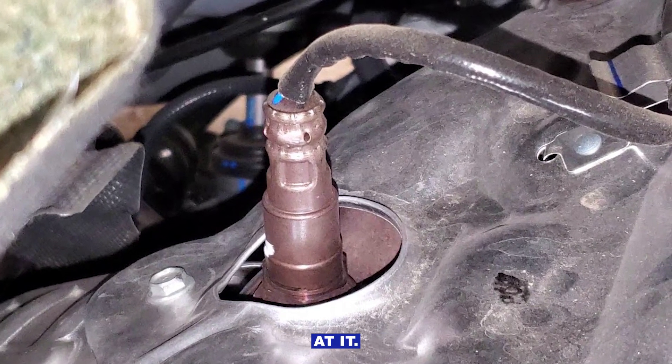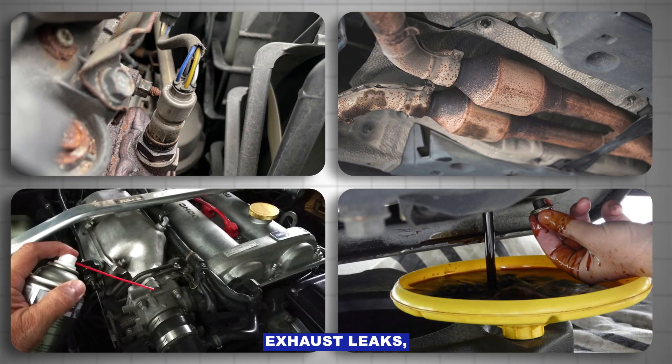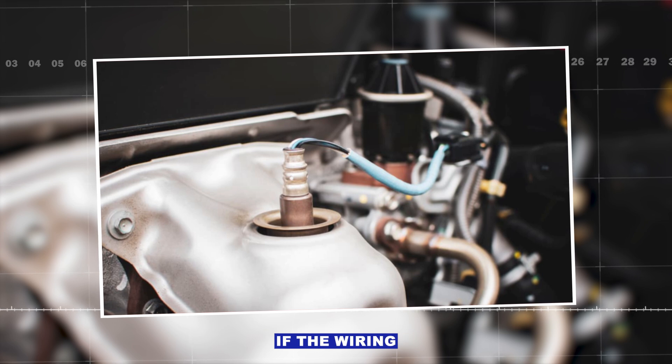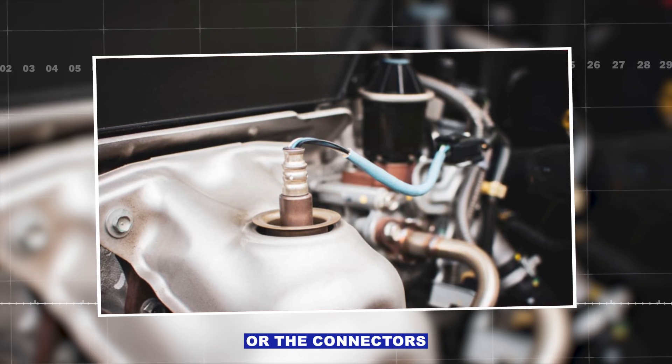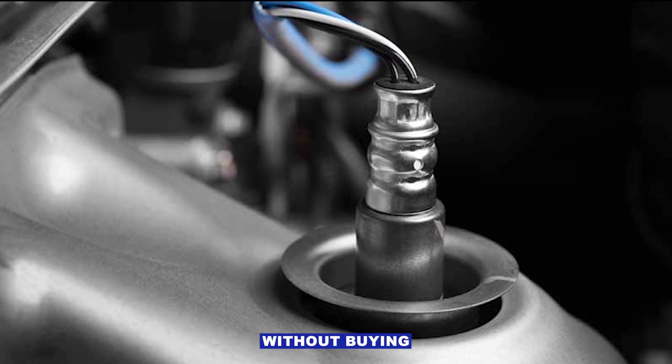Extra tip: don't just throw a sensor at it. Oxygen sensors do fail, but wiring issues, exhaust leaks, vacuum leaks, or oil contamination can cause the same symptoms. Always check for those first. If the wiring's melted against the exhaust or the connector's full of water, that's an easy fix without buying a new sensor.